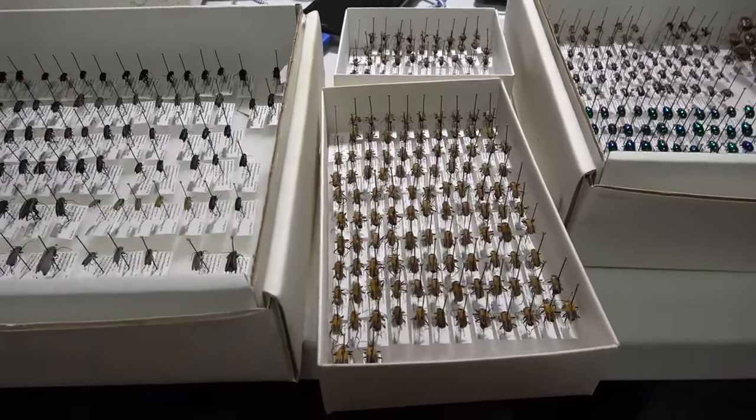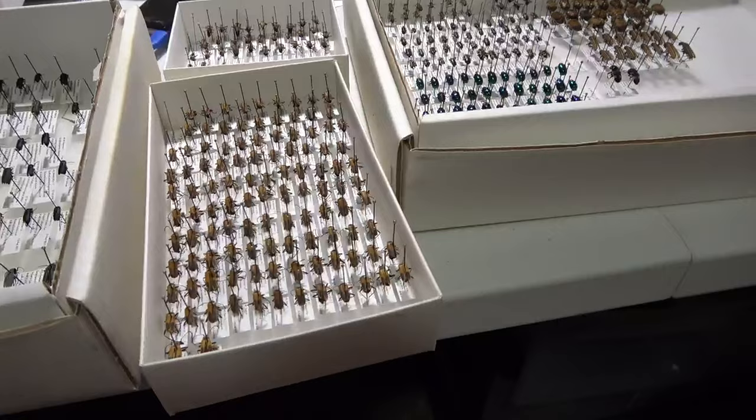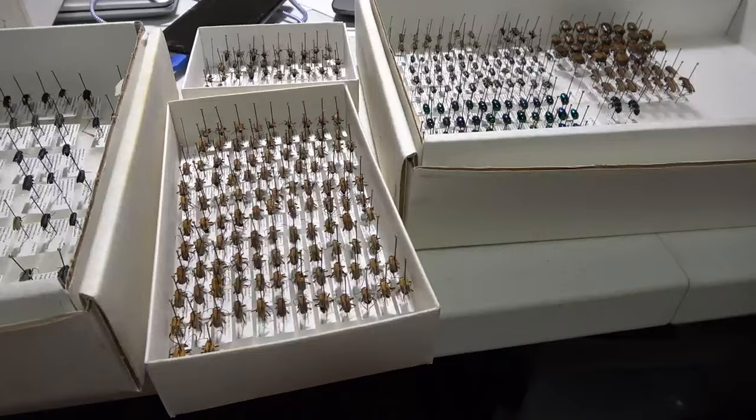Hello everybody, welcome to Daily Entomologist. Just continuing on the collection here — it's going to be a little short video going over the progress I've been making.